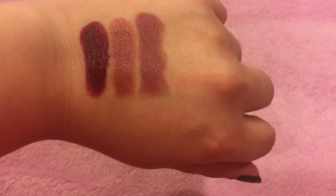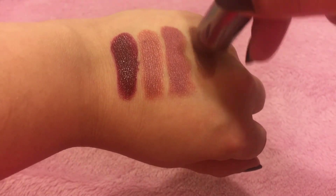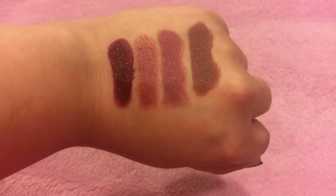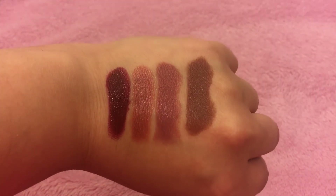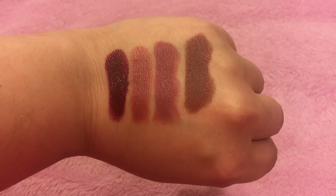The next lipstick is by Urban Decay in the shade 1993, which also came in that set with the Marc Jacobs lipstick. This is more of a brown nude — a bit darker than the one next to it and pulls a lot more brown on the lips, almost like a terracotta brown. I do enjoy the Marc Jacobs formula; it's very soft and creamy, but I don't feel like it lasts that long. The Urban Decay lipsticks do last a tiny bit longer.